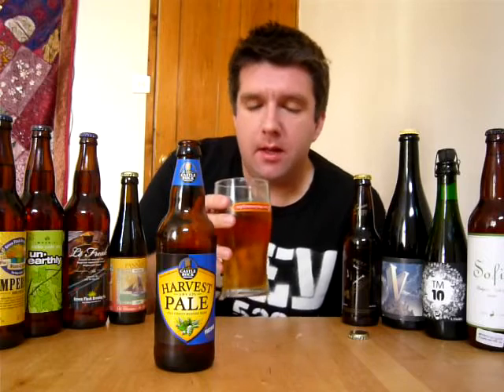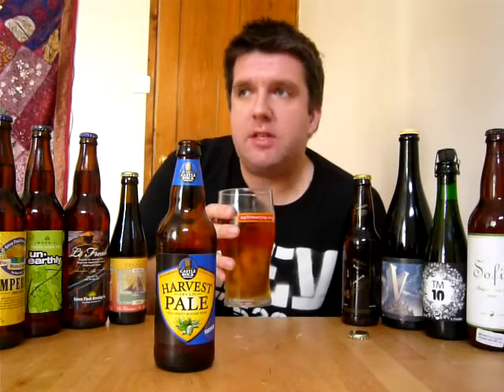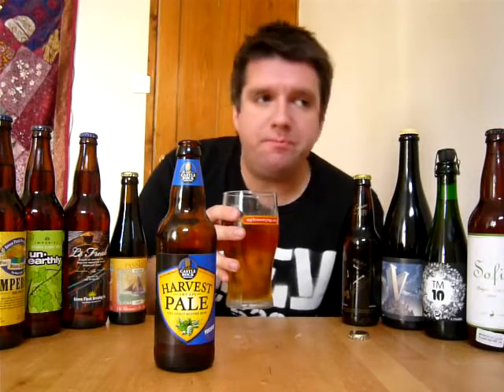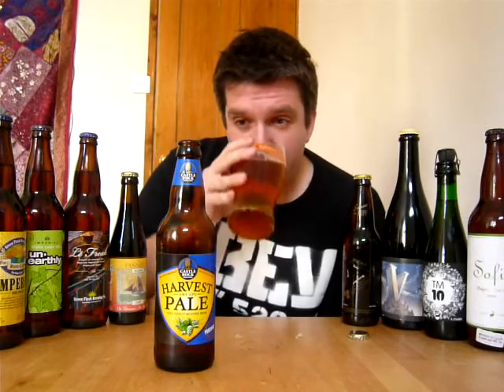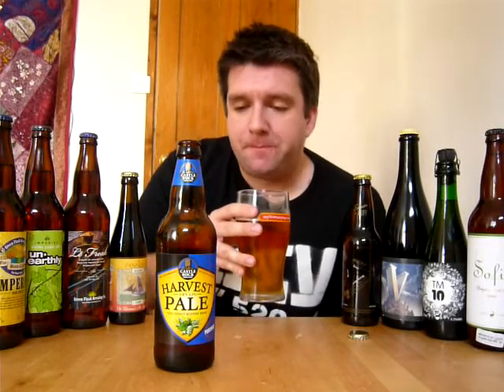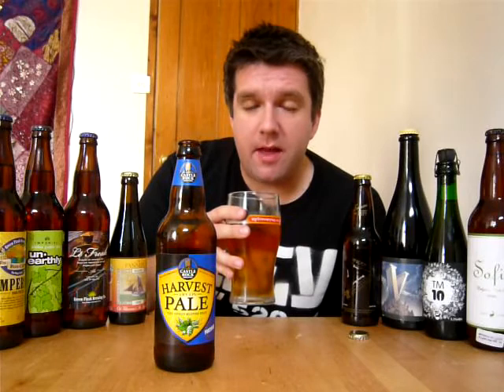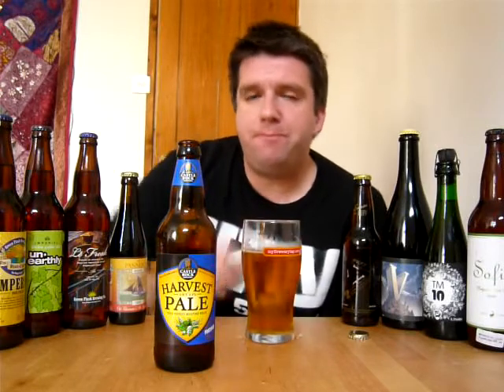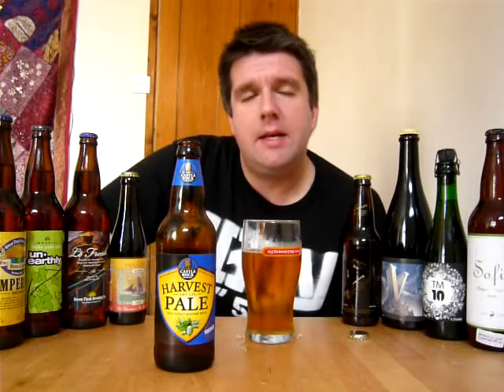It's really nicely bitter. Kind of a citrusy bitterness along with quite a lot of quite biscuity malt. It's really nice and clean. And then a nice bit of bitterness at the end there. It ends with quite a lingering bitterness with a bit of hops again and then some kind of bubble gummy flavour actually.